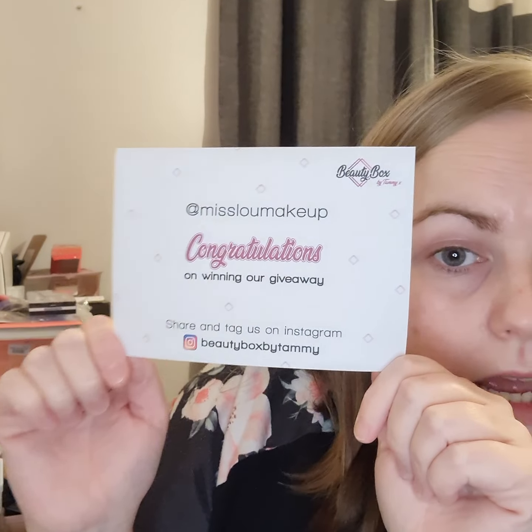So I am so happy. This was a giveaway on Beauty Box by Tammy's Instagram and it was completely free. I just tagged a few friends and I think I shared it to my story. And I won all this. It's just amazing.